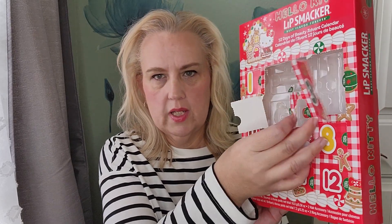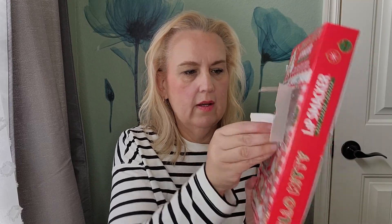Door number six — it's coming apart. Door number six is a little ring. Very cute. Obviously for a little girl's hand or somebody with a lot smaller hands than I have, but a very cute little ring. So it's not all lip products in here — there are some things that are just fun for little kids to have.